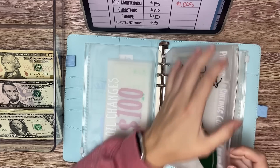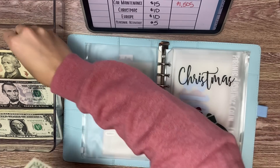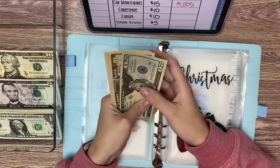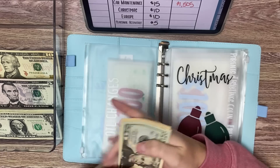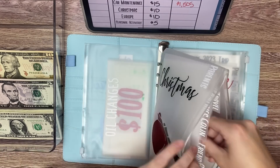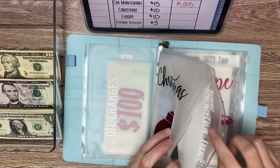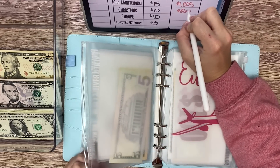Christmas, we are putting in $10 today. So we have $20, $30, $40, $50, $60 in other people for gifts, and then $100, $200, $300, $400, $500. So we have $560 saved in Christmas.